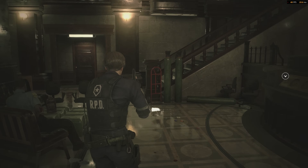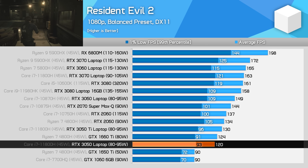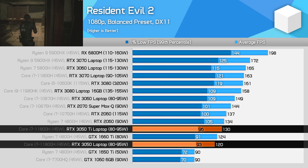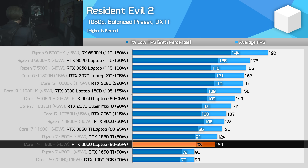Resident Evil 2 using balanced settings is more your typical game running at medium graphics quality. In this title, the RTX 3050 is good for 120 FPS, just 8% less than the RTX 3050 Ti, and over 30% faster than the GTX 1650 Ti. Like we've been seeing in a number of these charts, I think that's a pretty good generation-on-generation improvement.